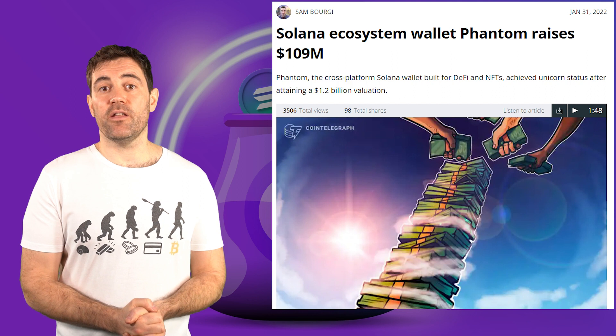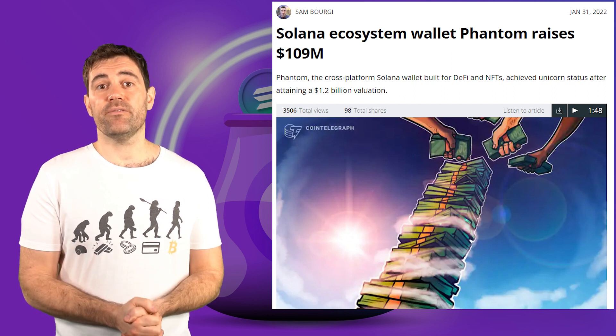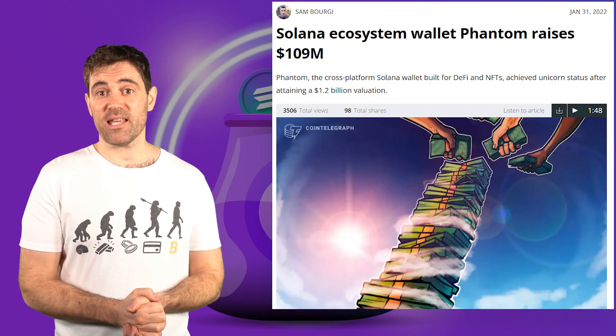Fantom recently raised another $109 million from various crypto VCs, giving the project a valuation of over $1 billion, which makes it a so-called unicorn. Why is so much money pouring into Fantom? By the end of this tutorial, you'll understand.